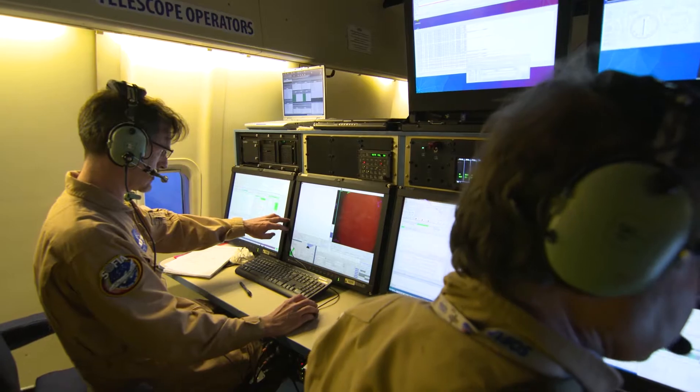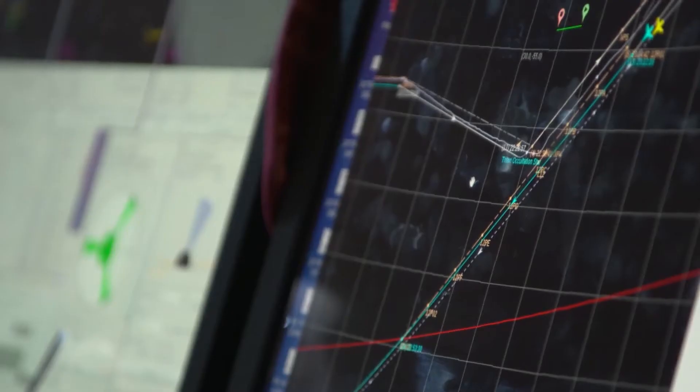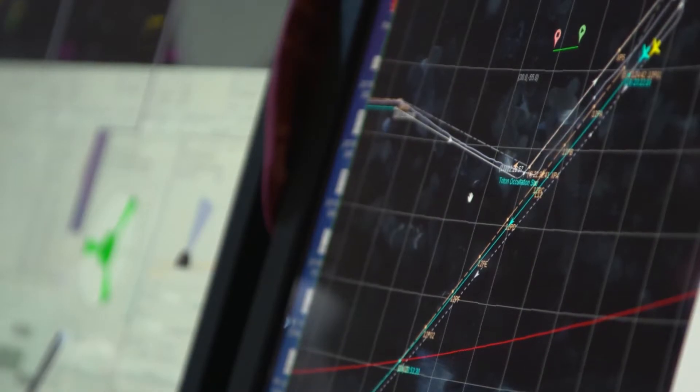We wait for Triton to pass directly in front of a star. It takes us something like 18 months to predict when this is going to happen, and if you get very lucky, or perhaps very skilled with the pilots, you fly right through the center of the shadow. In the center of the shadow, you get a deep view of the lower atmosphere from all around the planet.